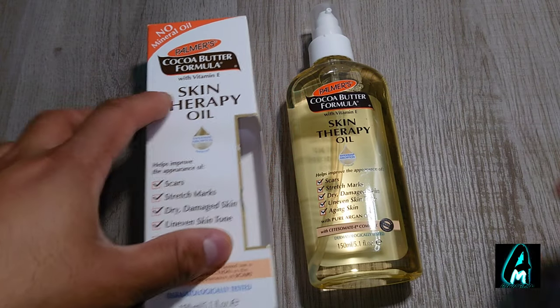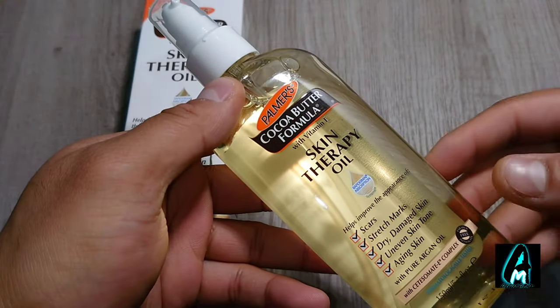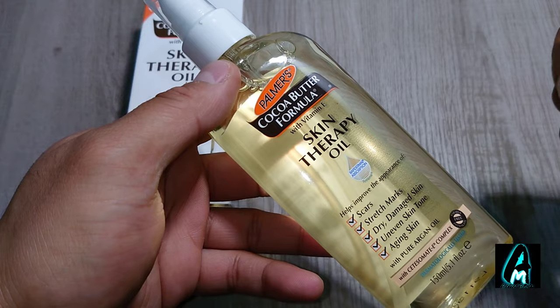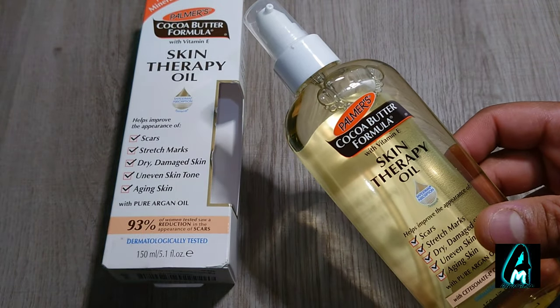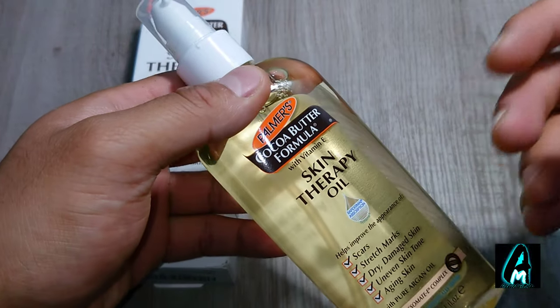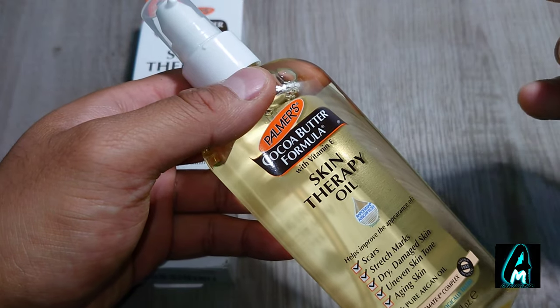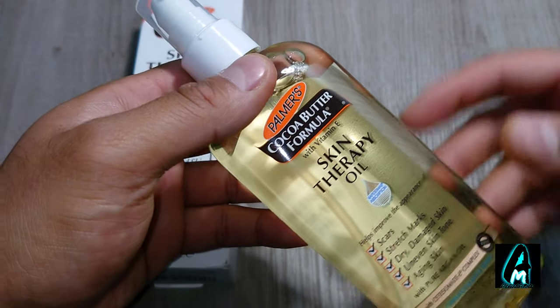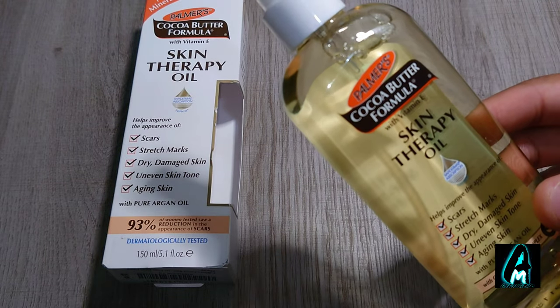In this video I'll be reviewing this spray by Palmer's — it's a Cocoa Butter Formula Skin Therapy Oil. Palmer's is in my opinion very good, especially the hair spray with cocoa and the coconut oil one. It really helps when you spray it on your hair and moisturizes it.